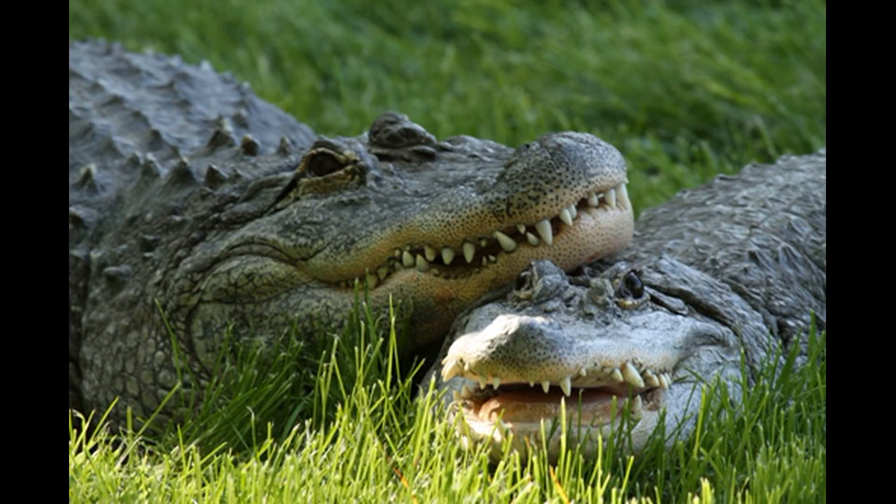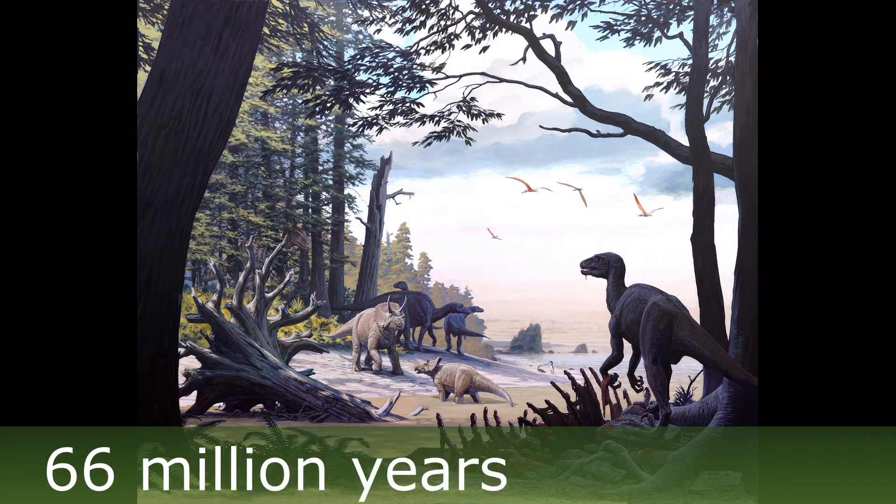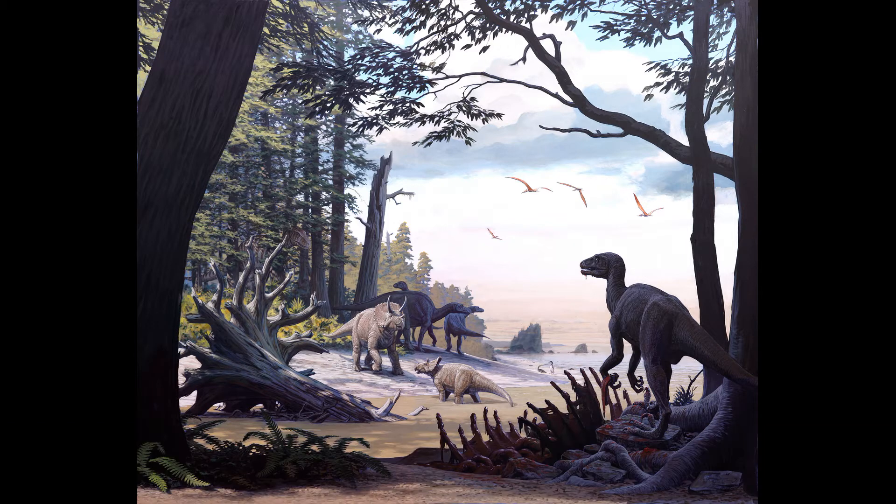Now extinct in the northern latitudes, except for those found in zoos, crocodiles and alligators were once abundant in North Dakota. Although they have a much older fossil record, the oldest crocodile fossils from North Dakota date back to the late Cretaceous period when dinosaurs ruled the land. The 66 million year old Hell Creek Formation depicts a time in North Dakota that was wet and swampy, and crocodiles were abundant.